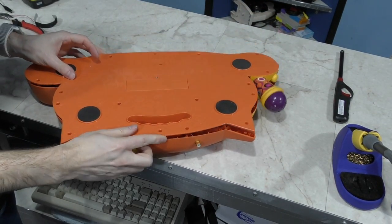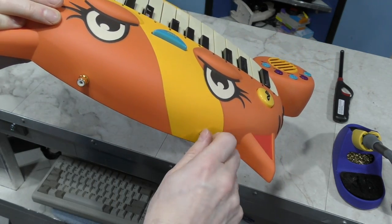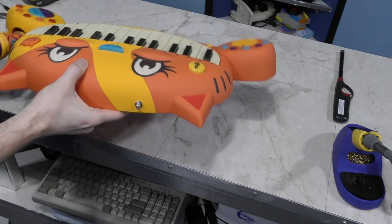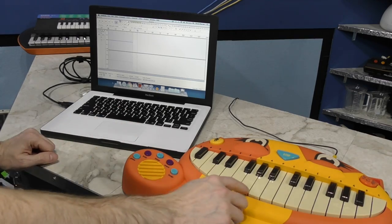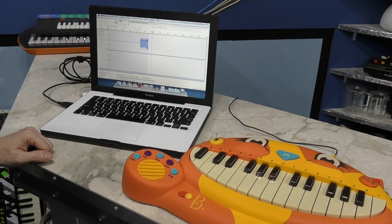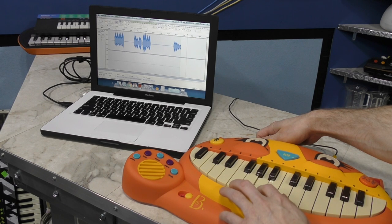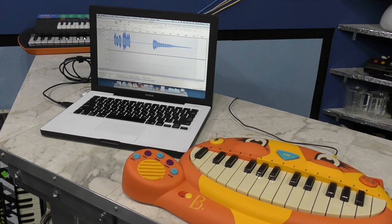Time to reassemble. Here's my output jack and the volume control. I should test this before screwing those million screws back in, so I'll plug in my RCA cable and connect it to my computer. That looks good. Let's try turning down the volume control a bit. Hey, that works better than I thought it would — it takes the volume almost down to nothing. So that's perfect.